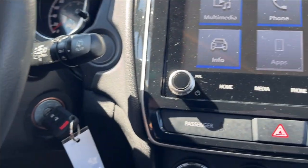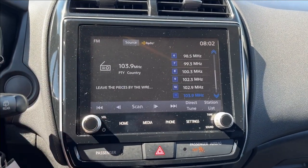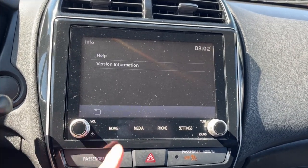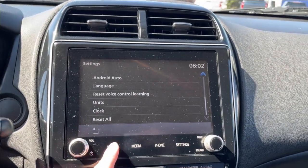Not push to start — classic key switch. Moving on to the infotainment system, you can have your multimedia here with Bluetooth connectivity, as well as AM/FM radio. You can also access your settings through here, including SiriusXM, Apple CarPlay, and Android Auto.